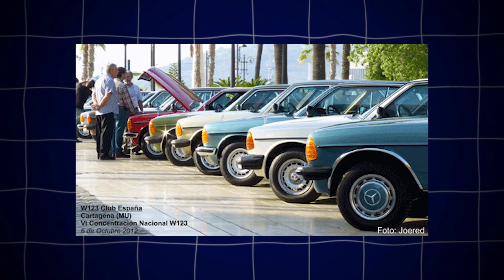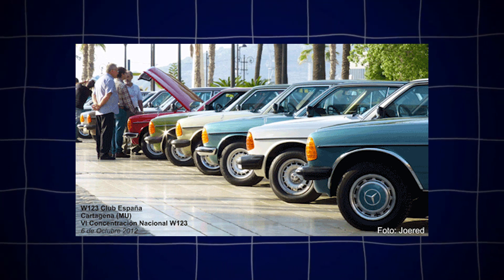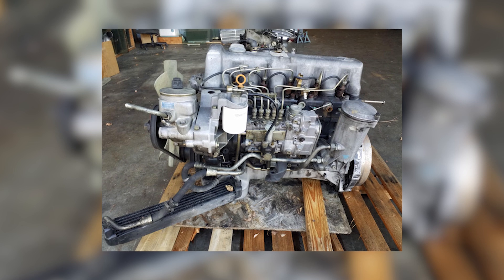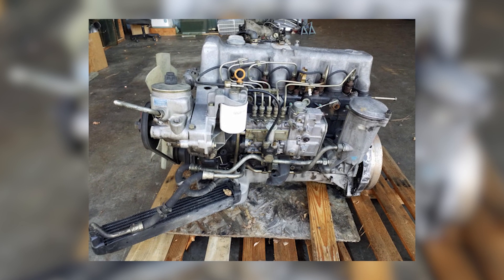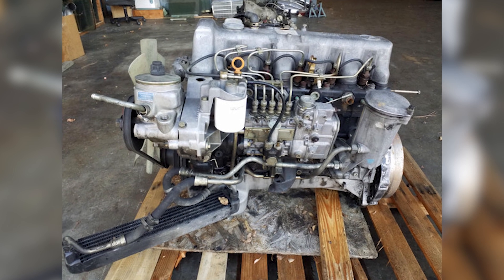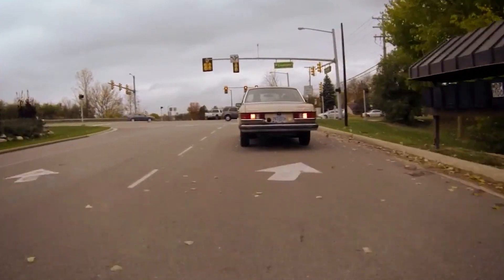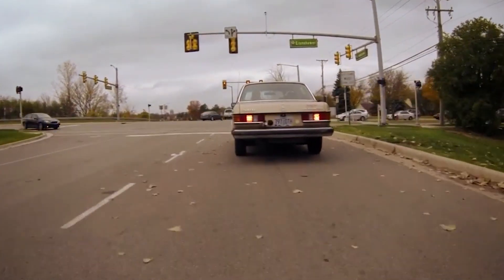Online forums like W123 Club and various diesel swap groups are teeming with OM617 fans. You'll find build threads, wiring diagrams, turbo upgrade guides, and even ECU retrofit kits to modernize injection timing. The knowledge base is vast, and most members are eager to help newcomers.